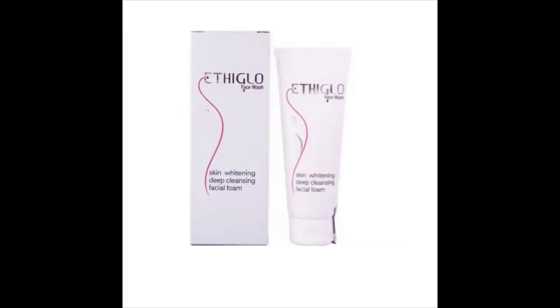The third product is a skin whitening and deep cleansing face wash. This is the review. This face wash is actually recommended by our dermatologist.